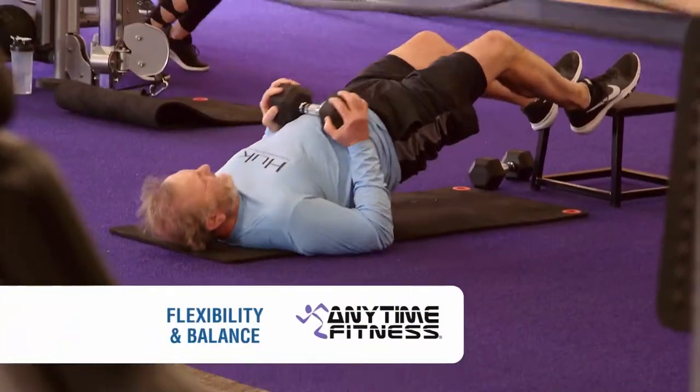When it comes to exercising smart and steering clear of injuries, there's a few important things to know. I recently visited Anytime Fitness, one of our sponsors, for some advice.